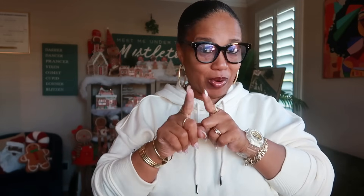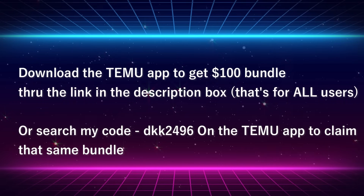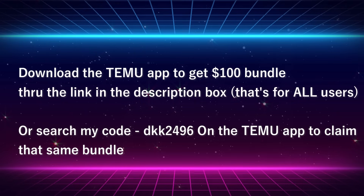I'm sure you guys are all familiar with Temu. So before I give you a disclaimer and jump into the video, let me tell you how you can get the discount code. First, download the Temu app to get a hundred dollar bundle through the link in the description box — that's for all users — or you can search my code DKK2496 on the Temu app to claim that same bundle.